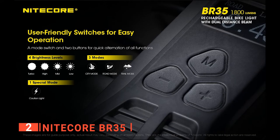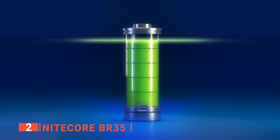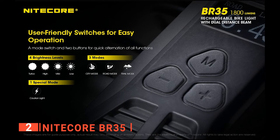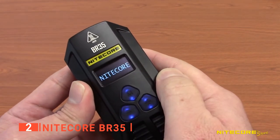Perhaps the coolest feature is the number of settings: four brightness options — low, medium, high, and turbo — each affecting battery life accordingly, giving you the least time on the brightest setting. It also offers three modes for the city, roads, and small trails. Each setting can be easily navigated using the excellent button system on top of the headlight.